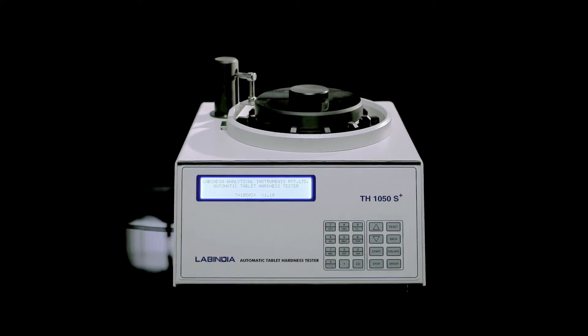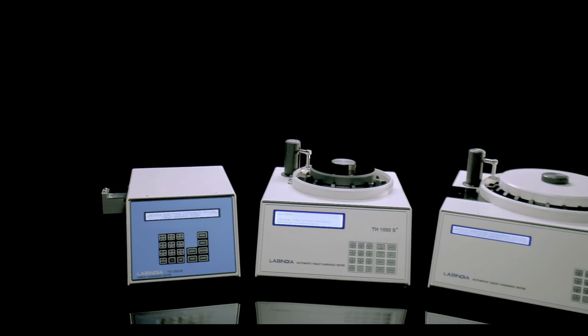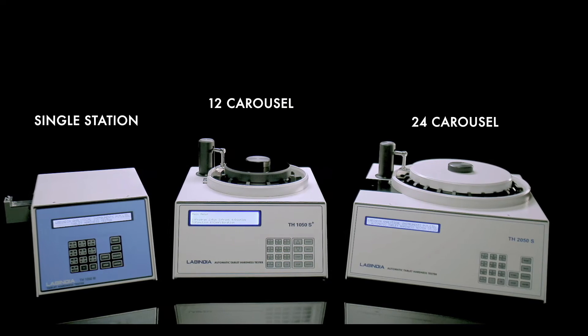we know our tablet hardness tester is guiding the way. The carousel design makes multiple test positions of samples possible, which saves a lot of pivotal time.